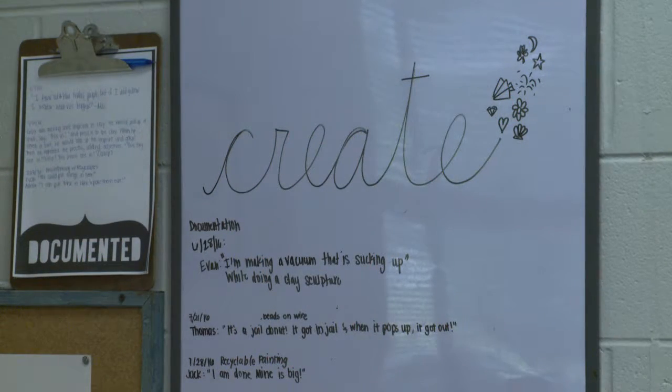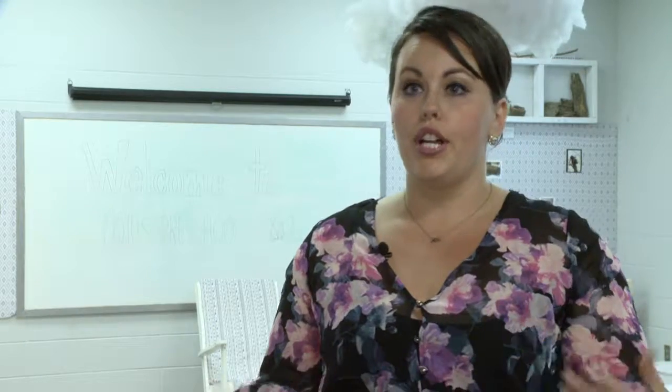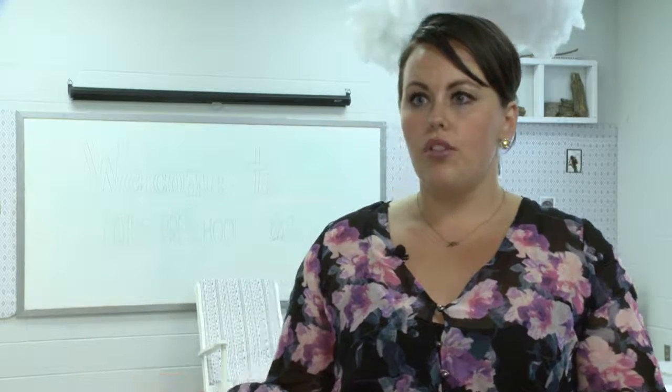If you're making a child sit down at a desk with a worksheet that they may be struggling with or they don't understand, they're not going to want to flourish through that. So if you're being creative in the way that you're exposing them to their learning, they're going to want to flourish through it.